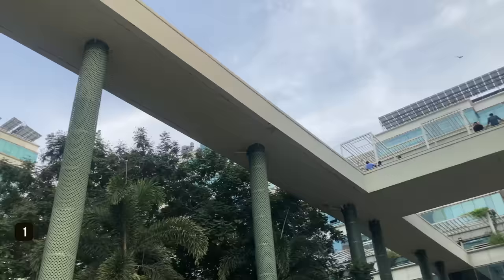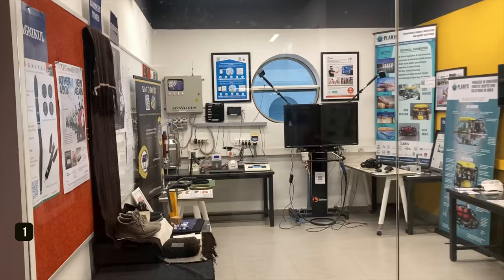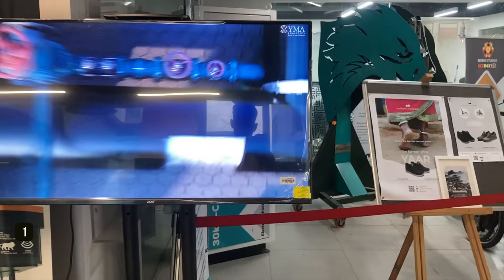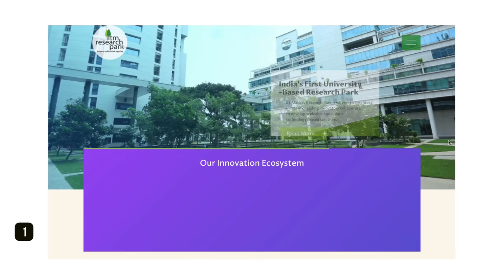The last and most respected place at IIT Madras is the IIT Madras Research Park. Because of this initiative, IIT Madras is considered the Stanford University of India. It is India's first university-based research park, which helps companies work together with the university to do research, create new technologies, and support business ideas. In simple words, it's a place where companies can set up and benefit from the knowledge and skills at IIT Madras.